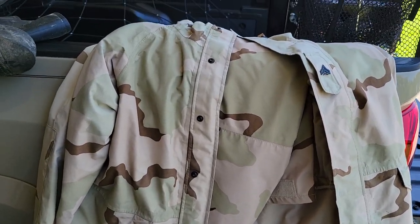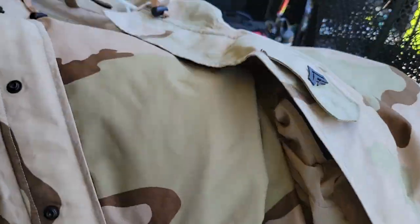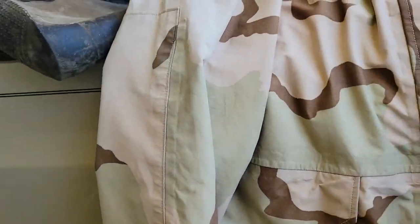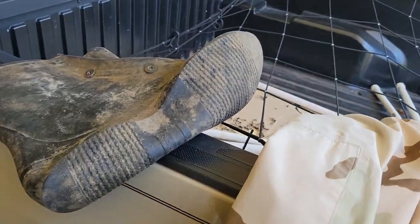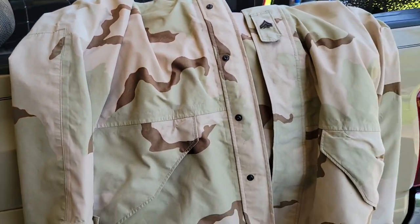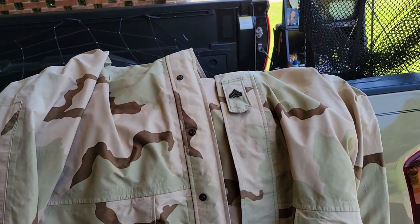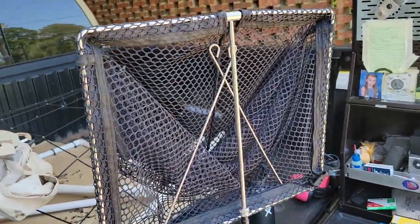Continuing on with weather — you want to bring some kind of rain gear. This is my Gore-Tex from my days in the Marine Corps, a rain jacket, and I've got the trousers in there also. Bring some rain boots that go right over your shoes or boots and will keep your feet dry. At some point or another it's probably going to rain at Camp Perry, so make sure you have rain gear.